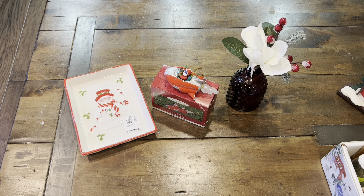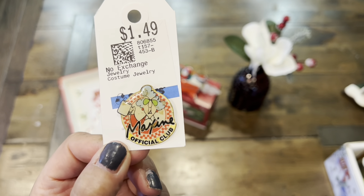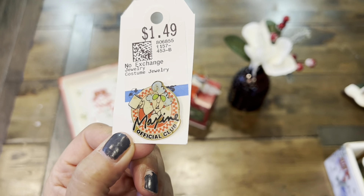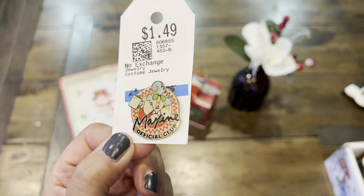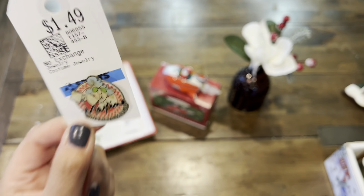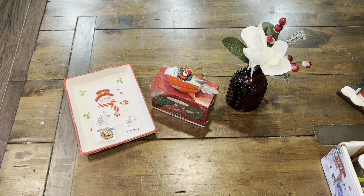I picked up some of these pins. I have a small collection of pins. I love Maxine. She is so funny. I've seen a lot of crafty friends make some of their DIY cards with stamps featuring her. I just love the sense of humor, so I'm adding that to my little pin collection.